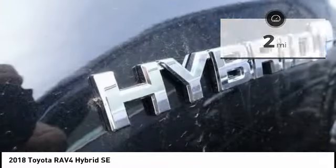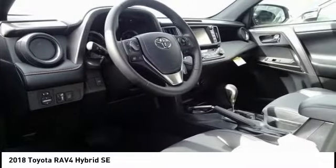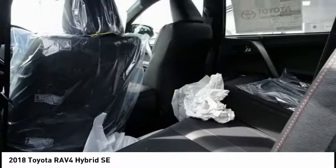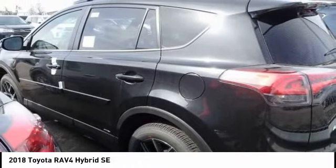Here are some of this vehicle's great options: traction control, dual airbags, leather-wrapped steering wheel, air conditioning, power steering, four-wheel disc brakes, compass, fog lights, rear window defroster, power windows. Come take a test drive today.